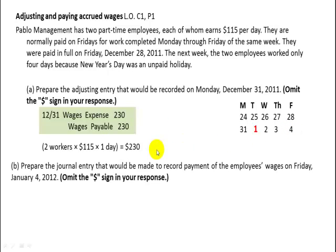Part B asks us to prepare the journal entry to record the payment of the employees' wages on Friday, January the 4th. We're going to debit wages expense for $690 — that's the three days they worked in January at $230 a day for both of them. They didn't work on January 1st, so we're only concerned with Wednesday, Thursday, and Friday. We also debit wages payable for $230, which is the accrual we set up on December 31st.